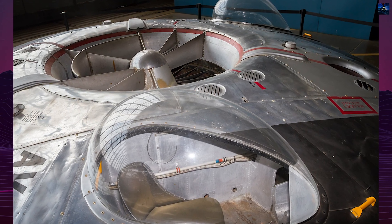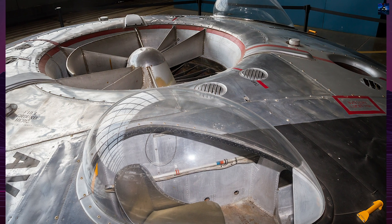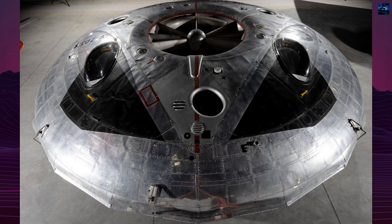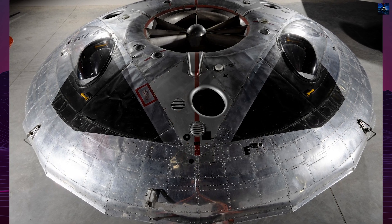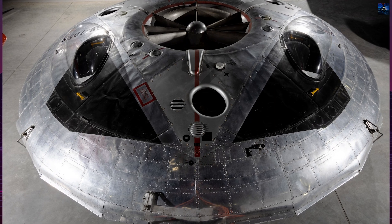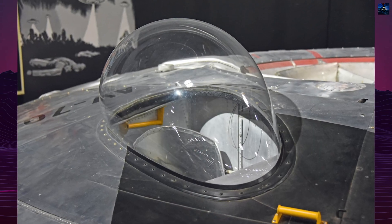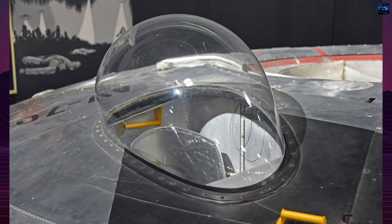The project was ultimately cancelled in September 1961 due to unresolved thrust and stability problems. The Avrocar left a lasting impression on the aviation industry, despite its technical failures. Its design influenced future vertical takeoff and landing aircraft and hovercraft technology.